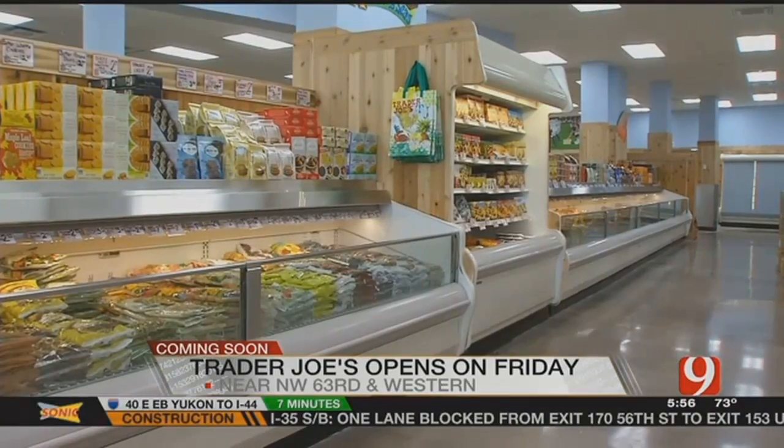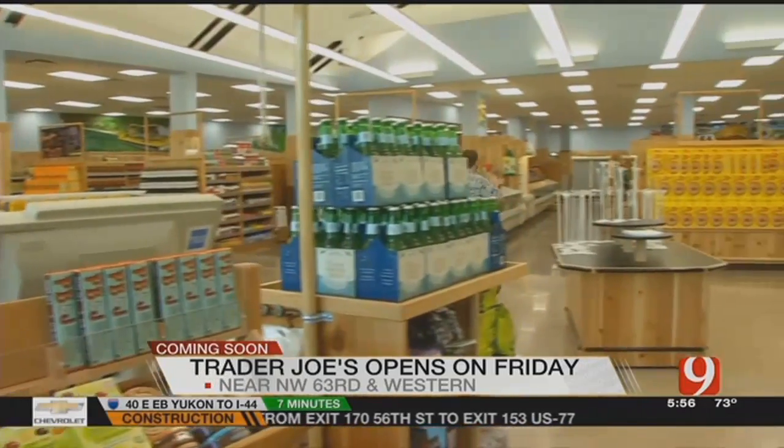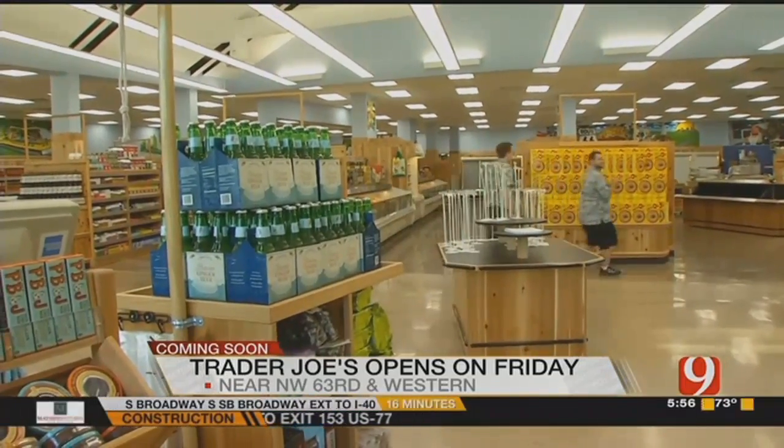And now that they are in OKC, our own Sassy Mama took a tour and learned 80% of products are under the Trader Joe label. Which means that anything in the Trader Joe label has no artificial colors, preservatives, or flavors. It's also non-GMO.